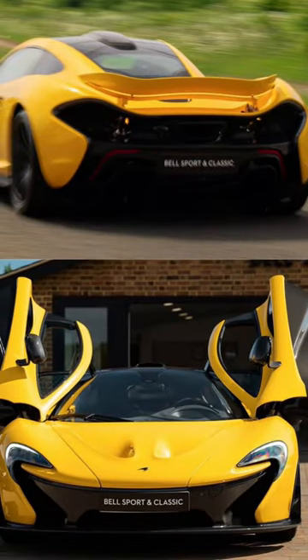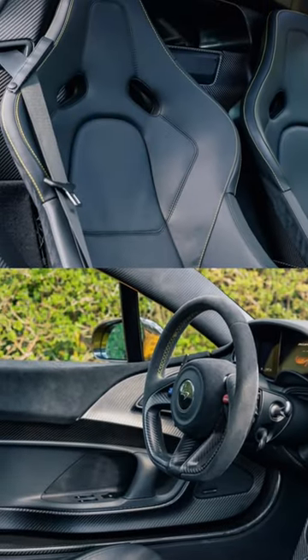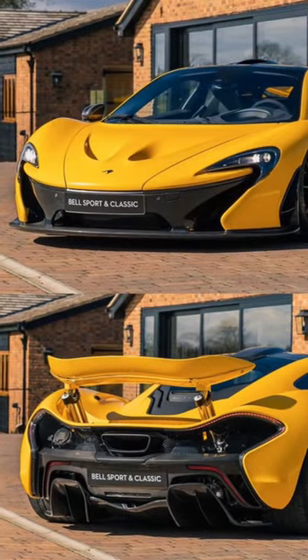The P1 is powered by a 3.8 liter twin-turbo V8 with hybrid assistance. The gas engine produces 727 horsepower and the electric motors produce another 176. It's quite a scary ride.